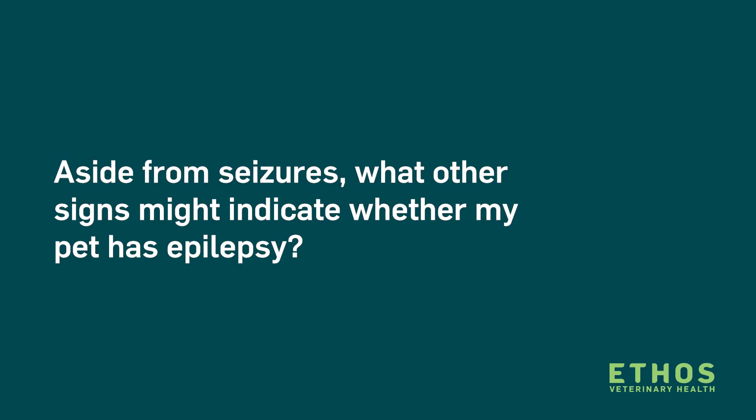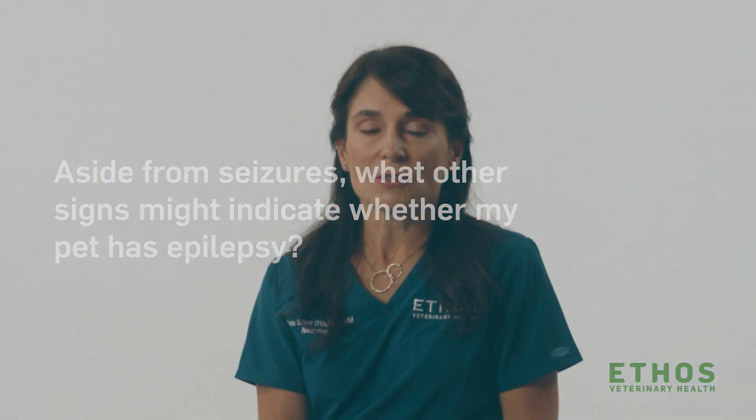It gets a little hard to let owners know what to expect down the road. We have some epileptics that may have one or two seizures a year and never need medications. We have others that are very severe epileptics and, despite being on multiple medications, have cluster seizures that go on for two to three days every week or two. With epilepsy, the big thing is that in between seizures, the dog returns to their normal self. If your dog is normal in between seizures over six months to a year, chances are it's epilepsy.